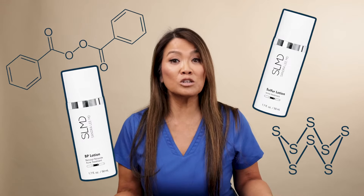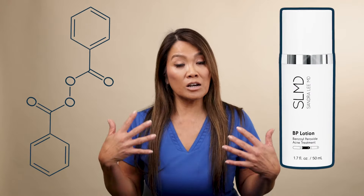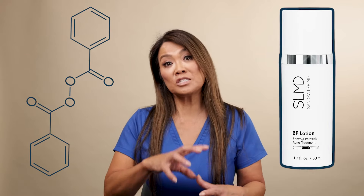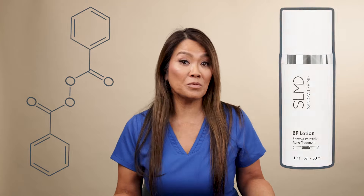Really what you want to do is use a product that's going to target bacteria and decrease the bacterial count on your skin. Great ingredients to look for to help prevent bacteria from forming and thriving are benzoyl peroxide and sulfur. Benzoyl peroxide is a common ingredient in acne treatment regimens that helps to destroy the bacteria and prevent them from growing. By doing that, you're going to actively treat those red and painful, uncomfortable pimples.